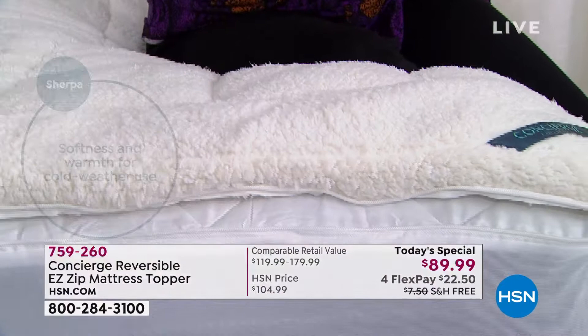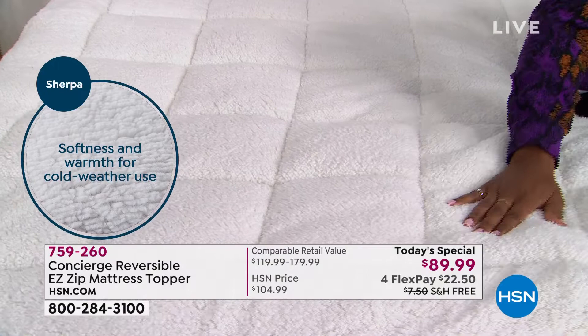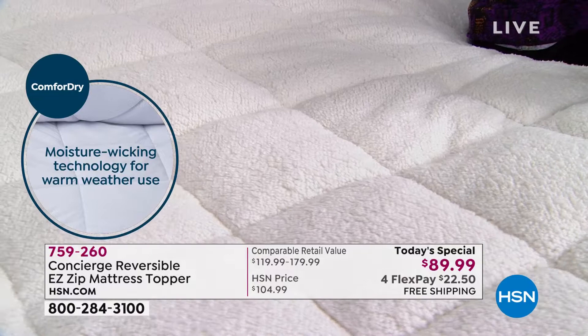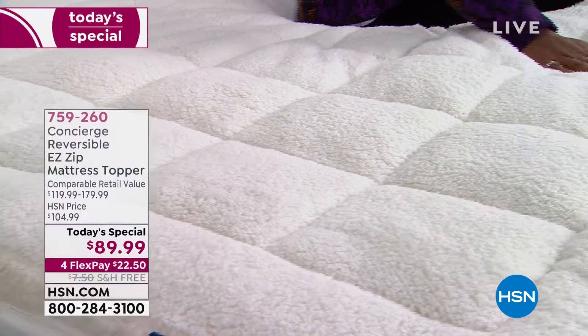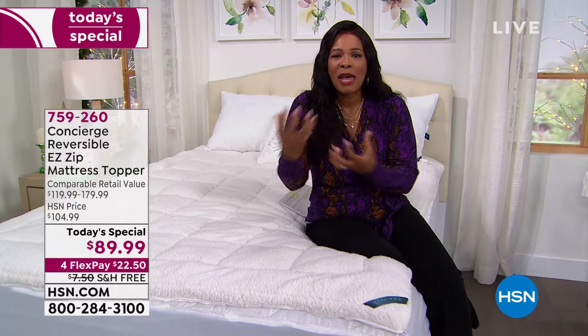We've got all sizes: twin, twin extra long, full, queen, king, and California king. Nobody pays more than our Today's Special price, which is four flex payments of $22.50. Normally, if you were going to find something comparable at retail, you'd be paying upwards of $179. We've got the best of all worlds from Concierge Collection, and we have Ellen Bunner here to give us all the details.